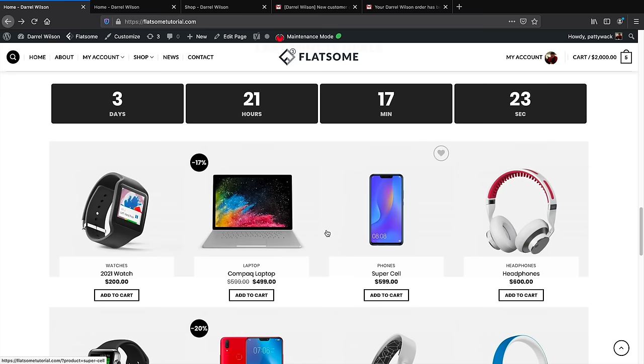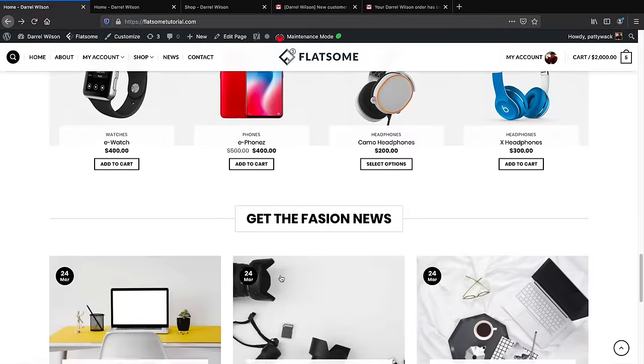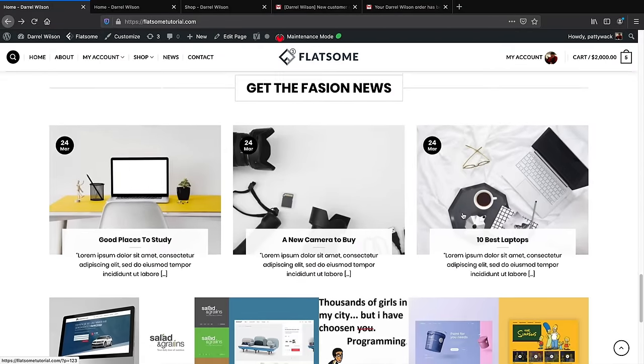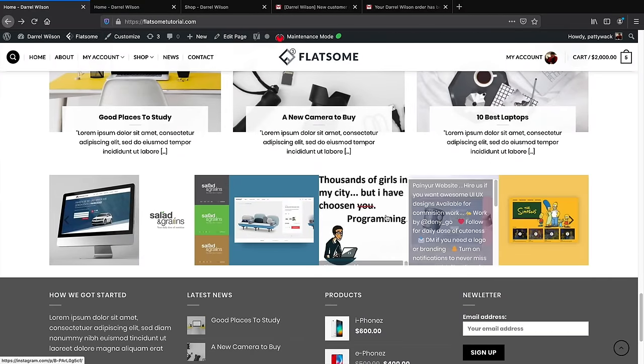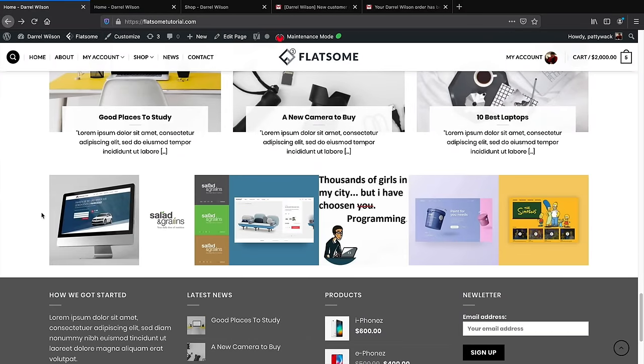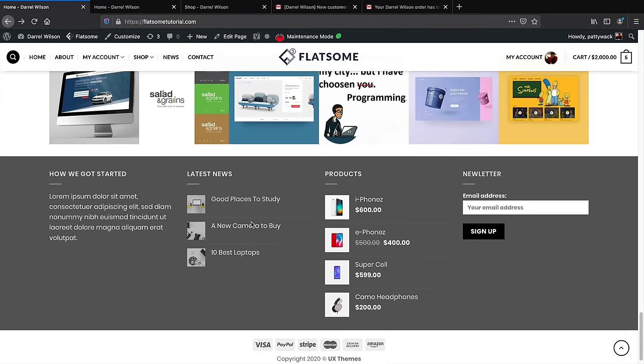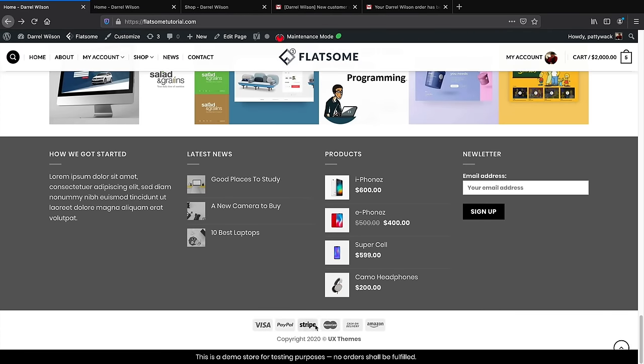If you want to incorporate a blog, I'll show you how to add that to your ecommerce website. And we can't forget Instagram — if you have an Instagram, you can display your feed right on the site so every post automatically gets uploaded. Lastly, we have a really beautiful footer with payment methods, a little about the company, blog links, products, and a newsletter subscription.